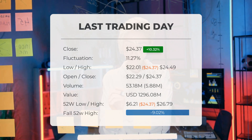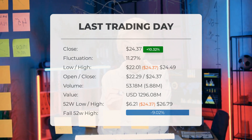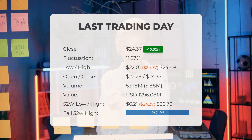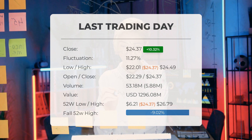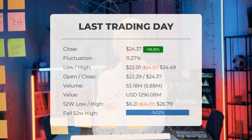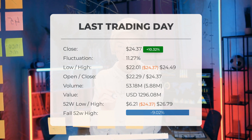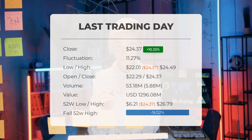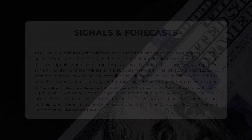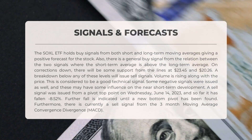In total, 53 million shares were bought and sold for approximately $1.30 billion. Over the past 52 weeks, the highest price of the ETF was $26.79 and the lowest was $6.21. Currently the price is 9.02%, or $2.42, below the 52-week high, and 93.56%, or $353.87, below the all-time high on November 26, 2020, when the price reached $378.24.